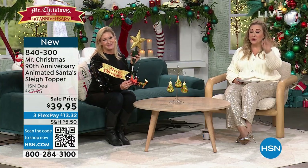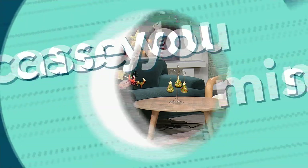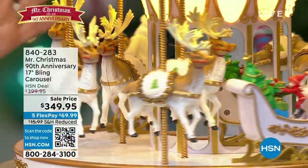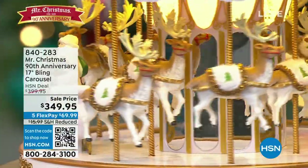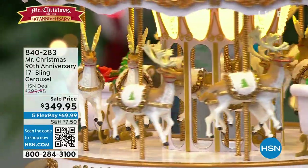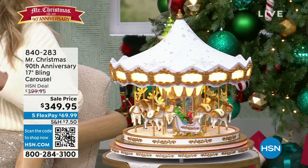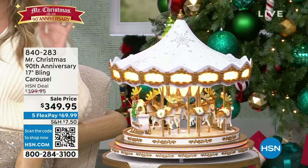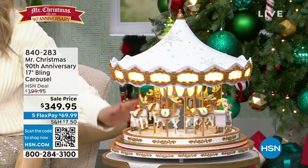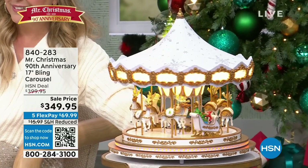The item number, if you want to order, is 840-300. You can order at hsn.com. Rocky, exactly how many are left? 60 now? Oh my God — so it's more than half. I know we had 150 or something, but there's 60 left. I know it's $349.95 so it is definitely an investment, but not only will you have it generation after generation — this is so extraordinary. Also music, 20 different songs.